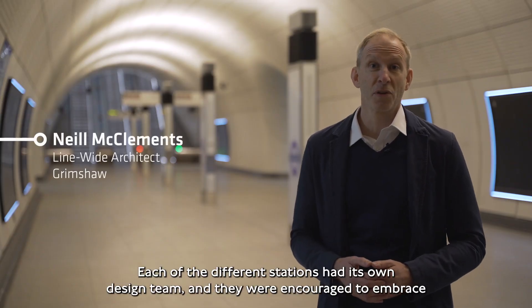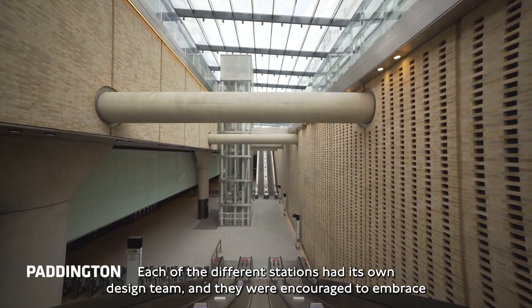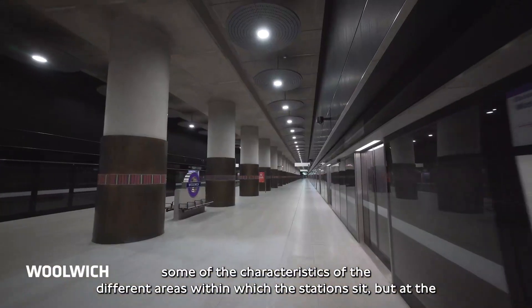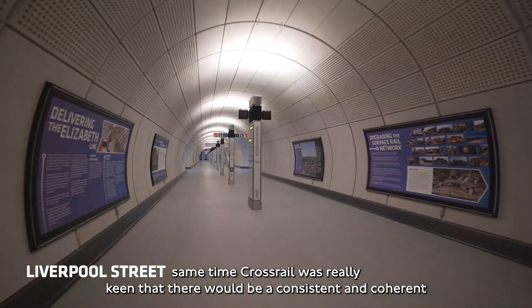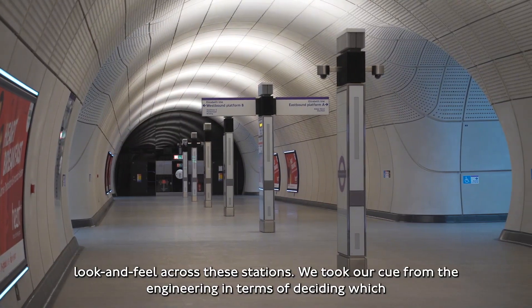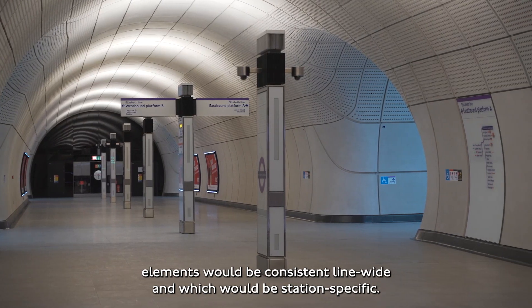Each of the different stations had its own design team and they were encouraged to embrace some of the characteristics of the different areas within which the stations sit. But at the same time Crossrail was really keen that there would be a consistent and coherent look and feel across these stations. We took our cue from the engineering in terms of deciding which elements would be consistent line-wide and which would be station specific.